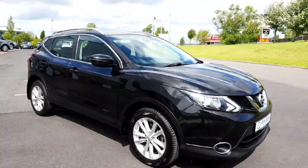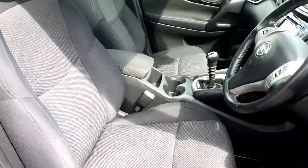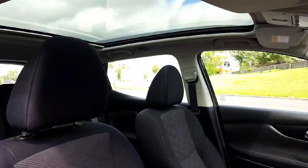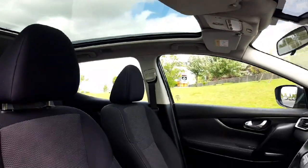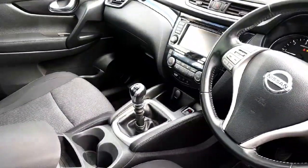Now let me give you a look at the interior. You have the black leather-cloth SV model seats right the way through, a panoramic glass sunroof which really opens up the interior and lets in lots of light — a very nice feature. There's a sport leather steering wheel with multi-function controls and a six-speed manual transmission.